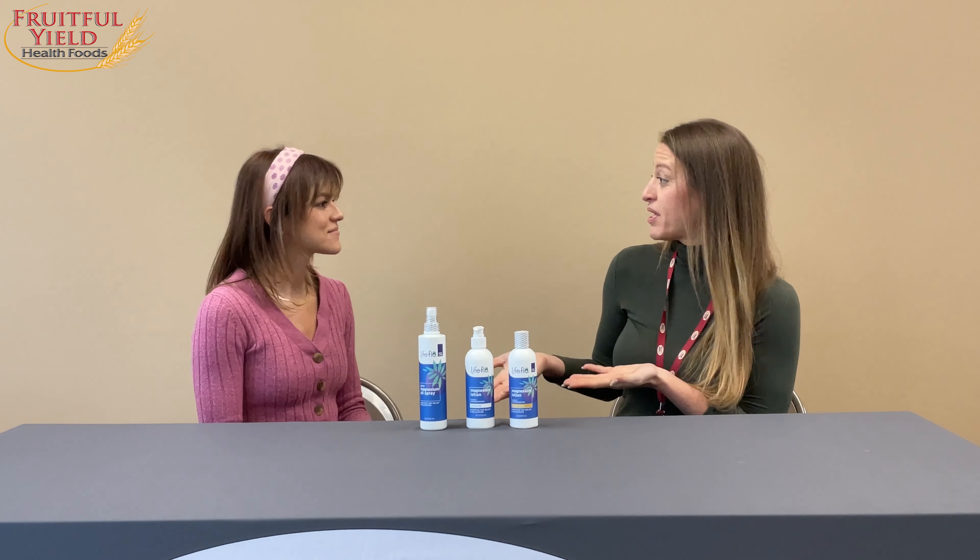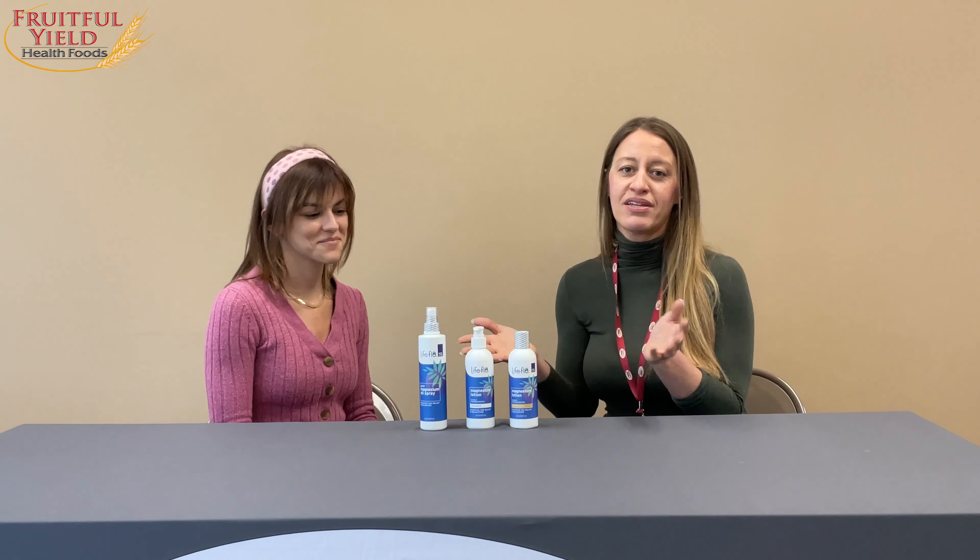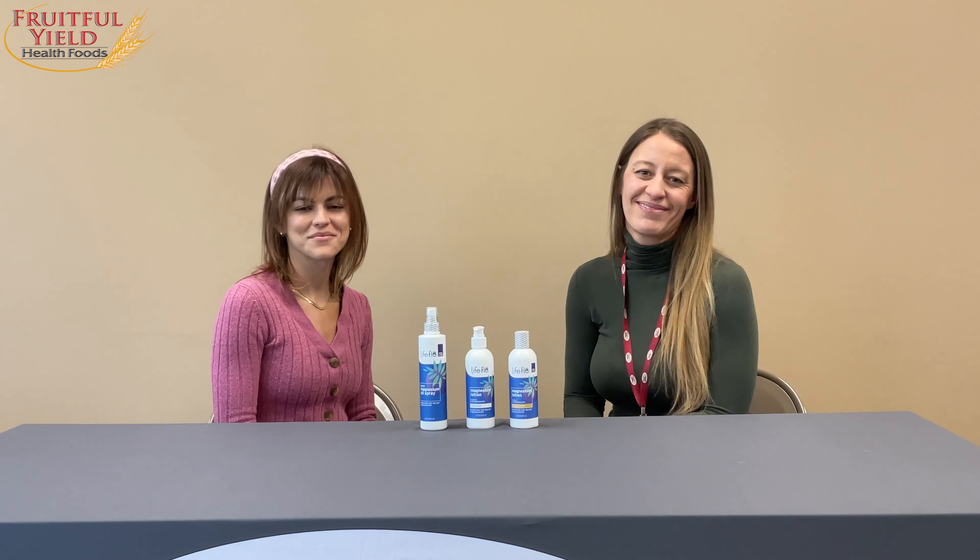Thank you for explaining and giving us the lowdown on magnesium. We hope you guys consider one of these lovely, fantastic products. Thank you!